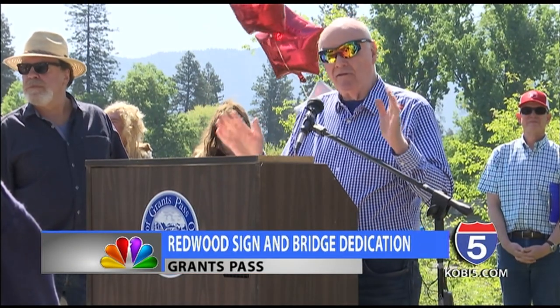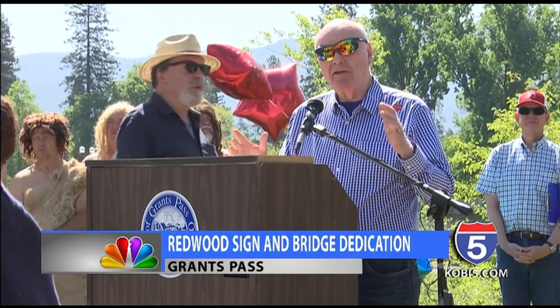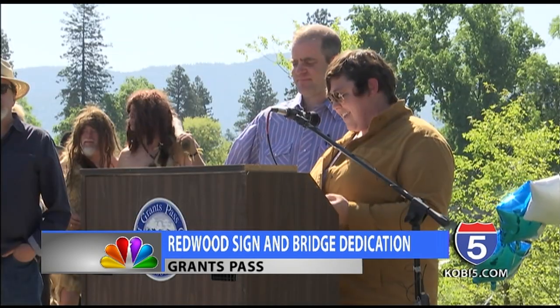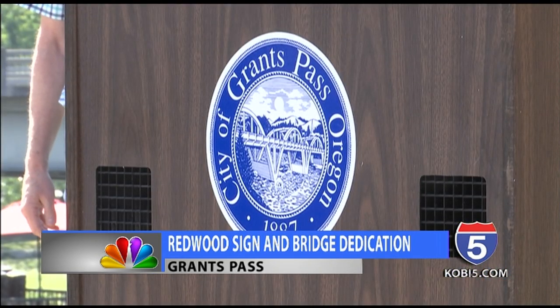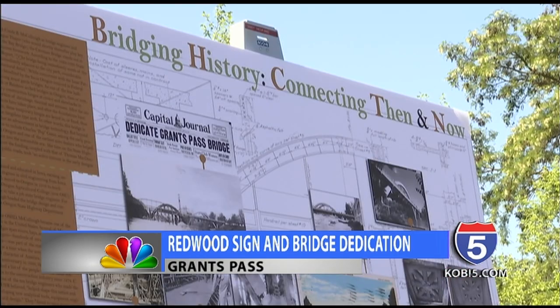It represents a way of life. It represents a community that comes together. After much anticipation, the iconic Caveman Bridge was honored Friday in a celebration with people from all over the Grants Pass community. The construction, which started in 2017, was the first major facelift since it was built in 1931.